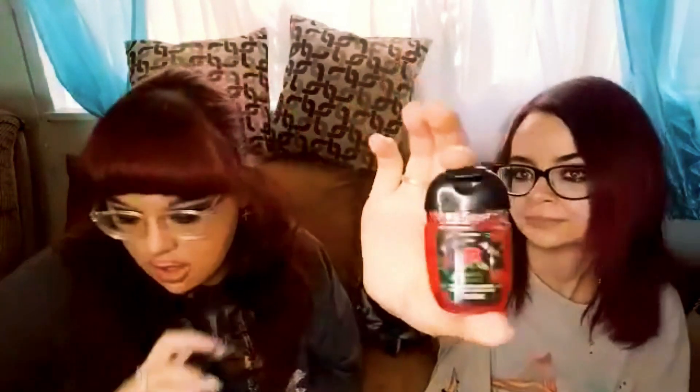They also dropped new sanitizers! Here's 'Moonlit Graveyard' — oh my god, that smells so good! It smells manly, like it smells like a man. And of course there's Vampire Blood. We got a few of these Halloween ones. Go and get yourself some of the fall stuff — this is not sponsored, we just love Bath and Body Works!